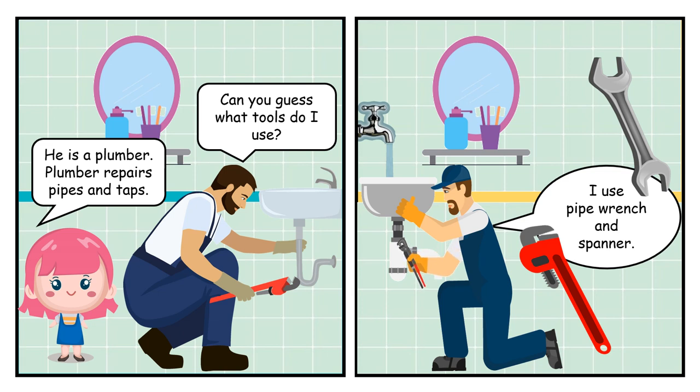He is a plumber. Plumber repairs pipes and taps. Can you guess what tools do I use? I use pipe wrench and spanner.